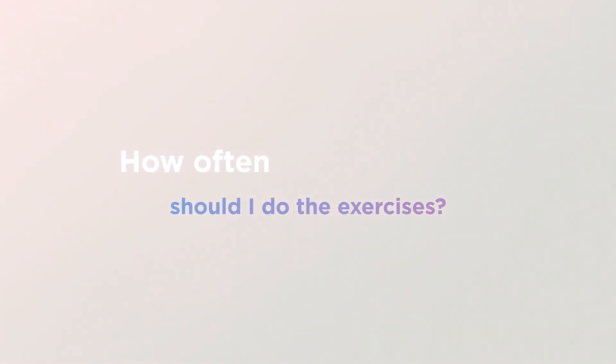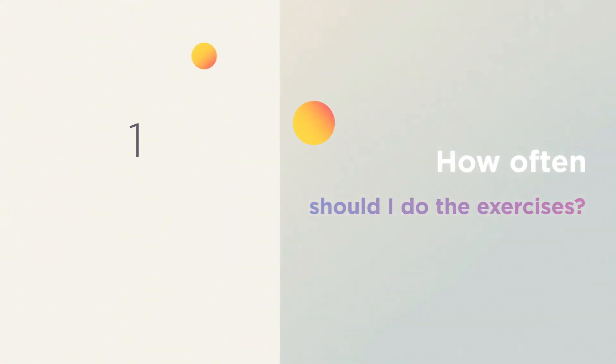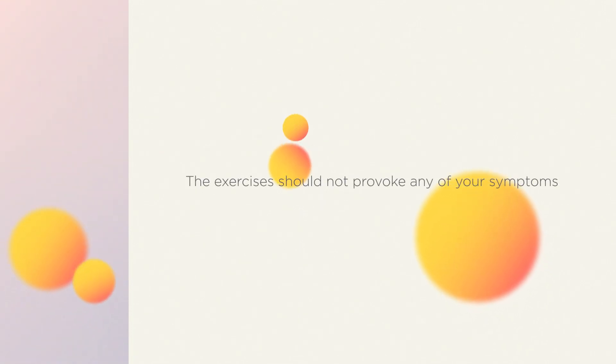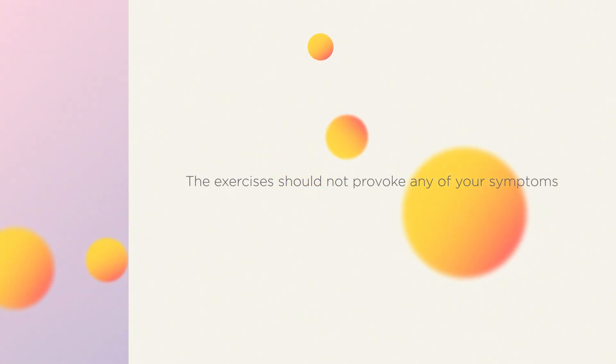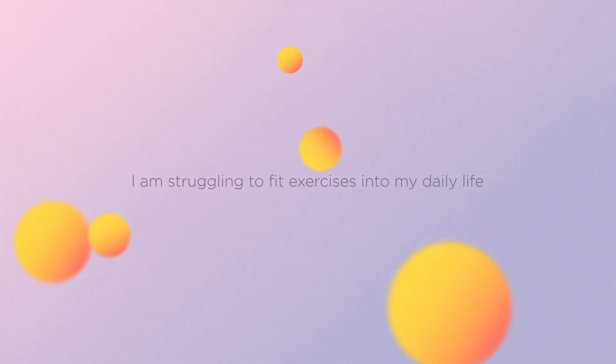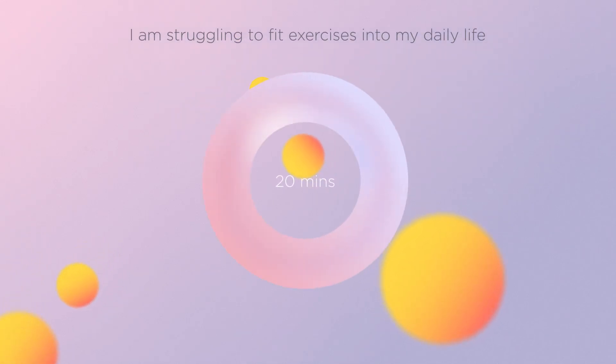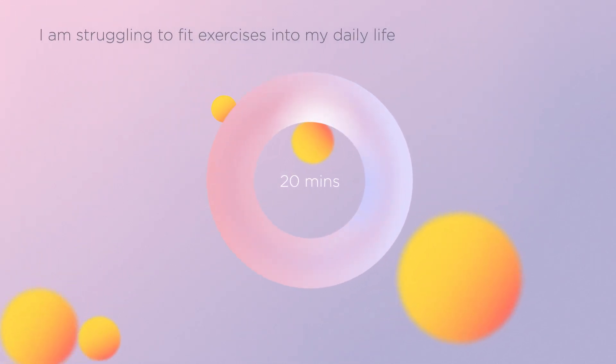How often should I do the exercises? We recommend that you do 10 repetitions of each exercise 10 times a day. The exercises should not provoke any of your symptoms. I'm struggling to fit the exercises into my daily life.